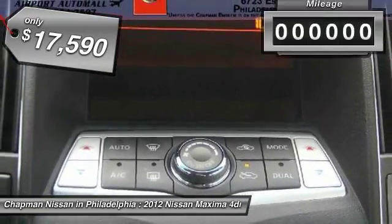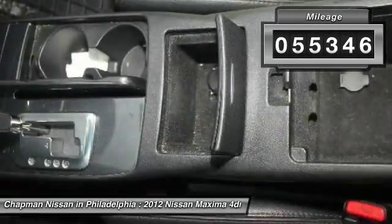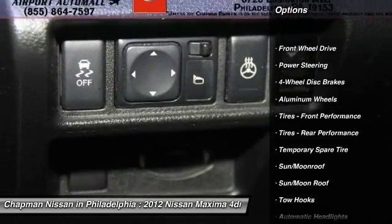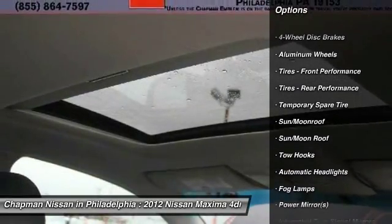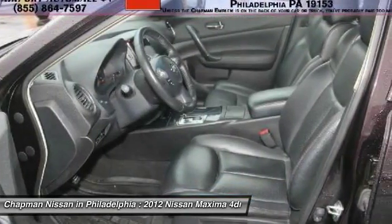This car comes equipped with a push-button start, AM/FM/XM radio, CD player and aux input that can be used to play your favorite MP3 player, Bluetooth, and radio and cruise control on the steering wheel.